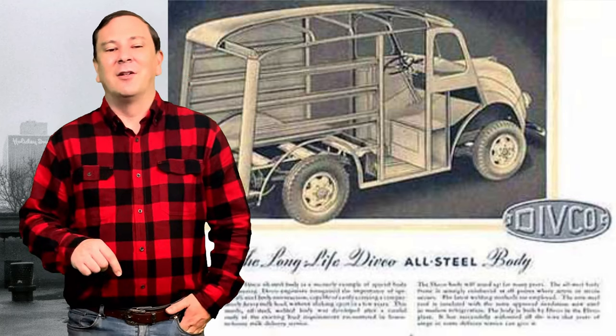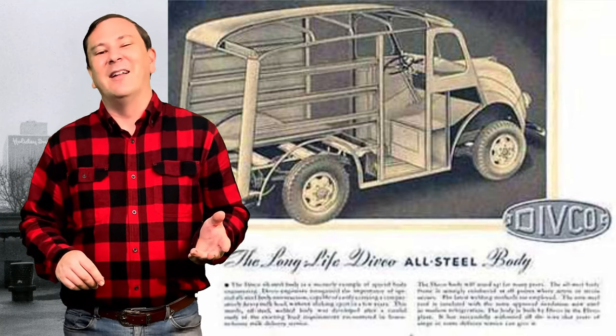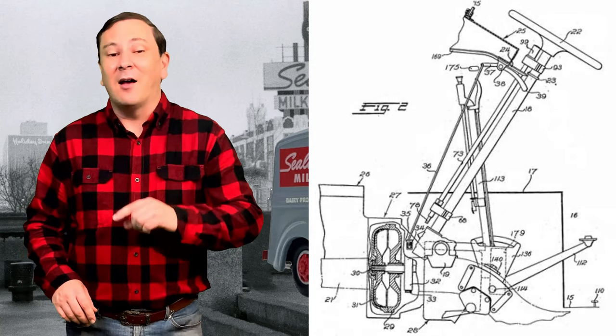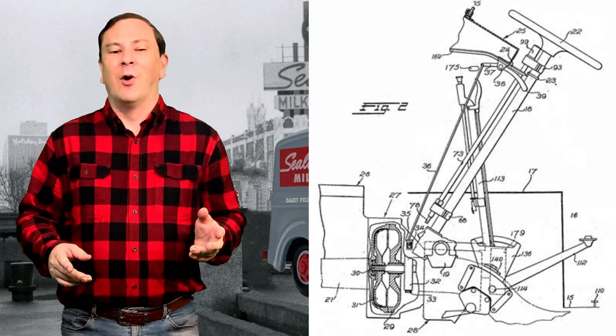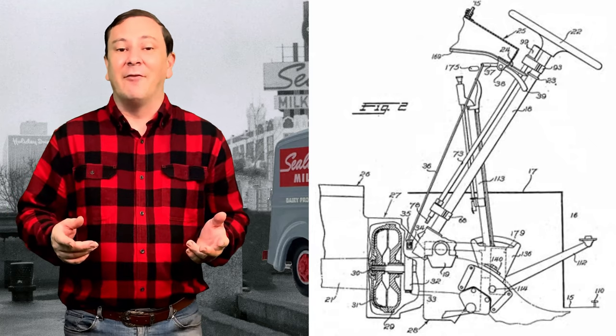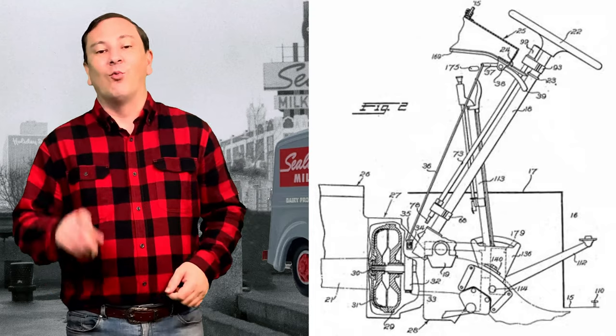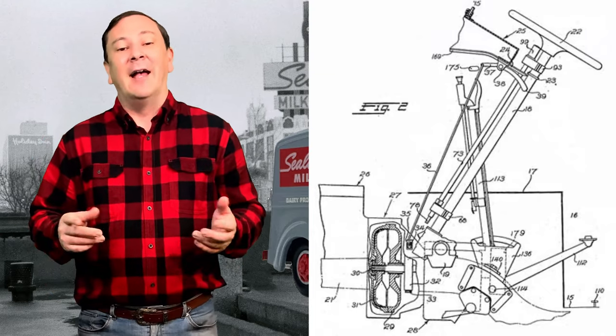The delivery driver could either stand or sit while driving, depending on his preference. On early models, the throttle was a rotary knob on the end of the manual transmission shift lever. This setup was eventually replaced with a right foot button as the throttle control.